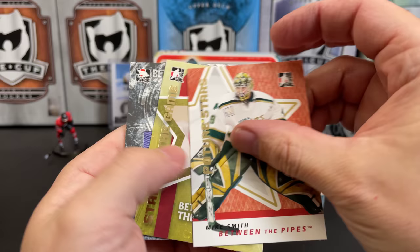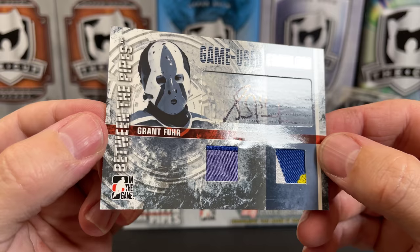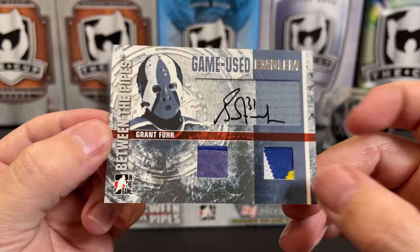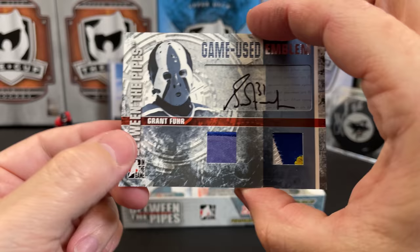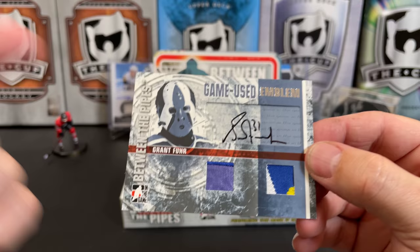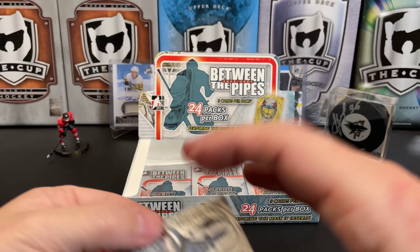There's Ryan Miller — got his mask card earlier — Mike Smith, Ray Emery... oh my! Pelly Lindbergh, completely unexpected! There's a Grant Fuhr auto game-used emblem — so that's a patch, it looks like off a Sabres jersey — numbered five of ten! We pulled our memorabilia which was a Jacques Plante, we pulled our auto which was a Tim Thomas, and then we pull Grant Fuhr with an unbelievable three-color patch numbered just to ten. What a box, what a box! Oh, ITG.